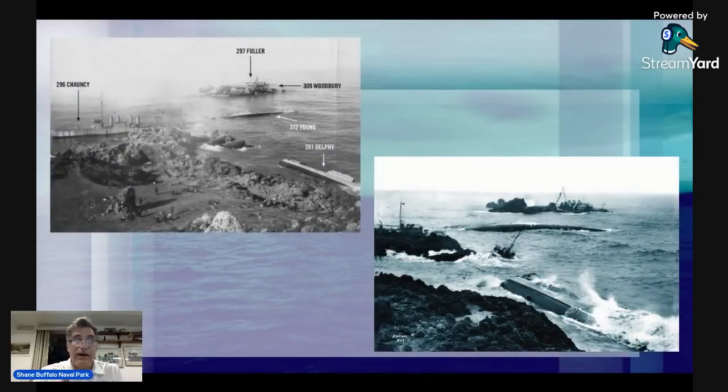Here's another shot. You have the Delphy in the upper left corner. The Young is completely capsized as well. The Chauncey — which had gone to rescue men from the Young — is also visible, along with another shot below.